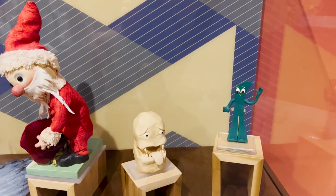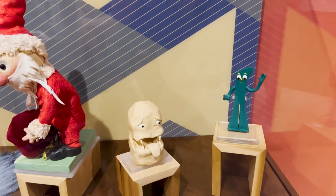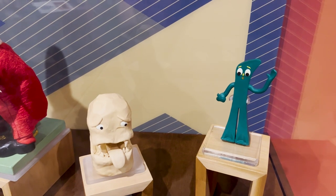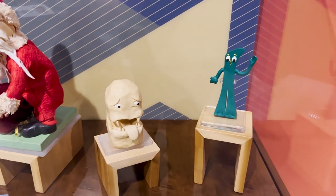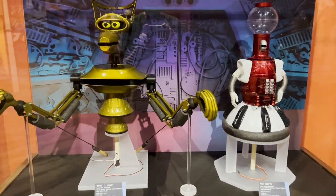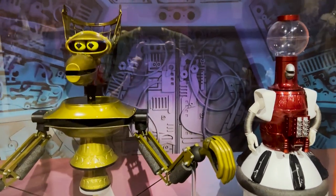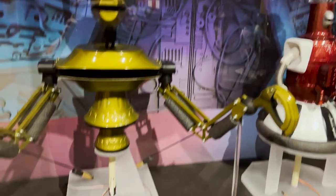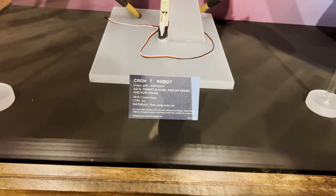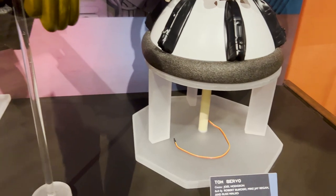Something I watched a lot as a kid — Gumby. Tried to watch it later as an adult, very difficult to do. The creators must have been heavily on psychedelics when making this weird show. Here is another awesome display: Tom Servo, the robot from Mystery Science Theater 3000. I think these are from the Netflix revival around 2018. It has a remote control — you can see the wires coming out.